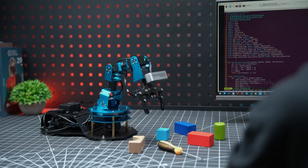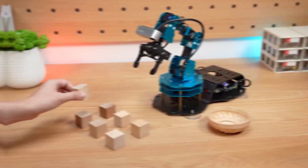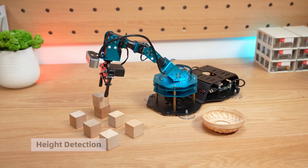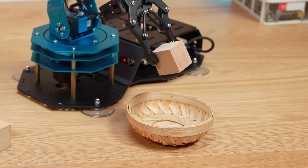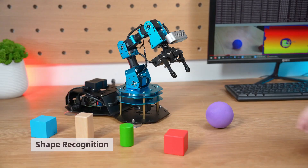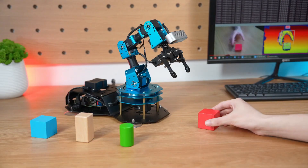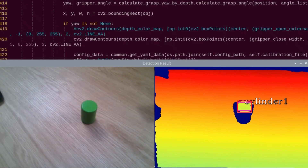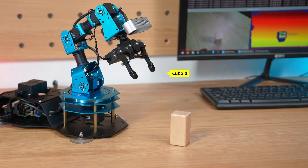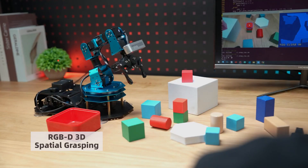It comes equipped with a 3D depth camera and the Wonder Echo AI voice box, enabling intuitive voice control and seamless integration with ChatGPT for interactive AI operations. Designed for STEM education, research, and development, it supports Python-based deep learning frameworks, YOLOv8 object detection, multiple control methods, and Gazebo simulation, offering a versatile and comprehensive platform for innovation, experimentation, and cutting-edge robotics applications.